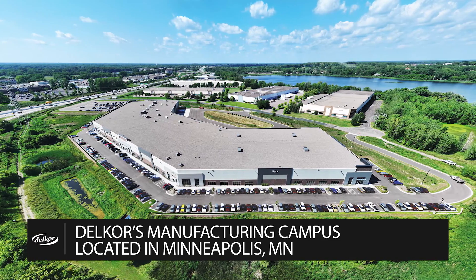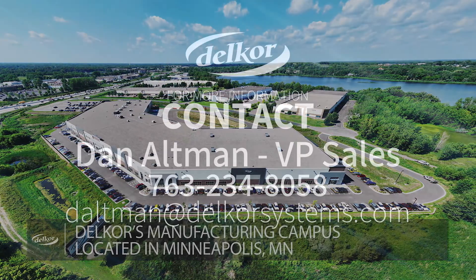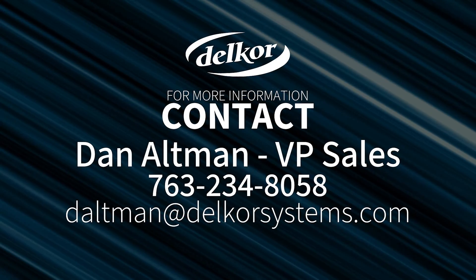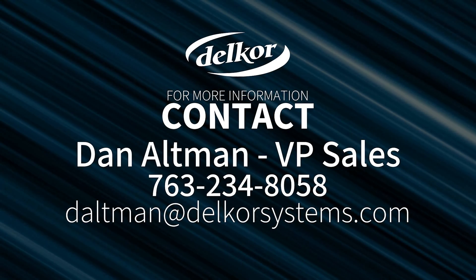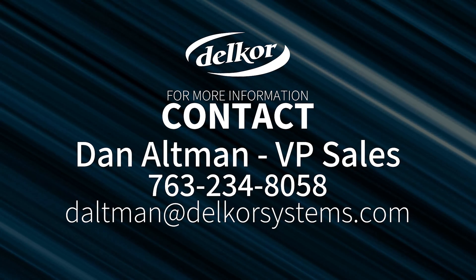Delcor frequently hosts customer tours of their new state-of-the-art 300,000 square foot manufacturing campus in Minneapolis, Minnesota. If you have interest, please contact Dan Altman, Delcor's VP of sales, at 763-234-8058.